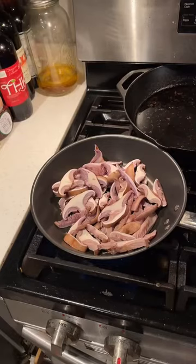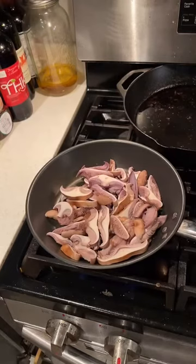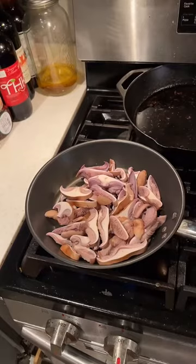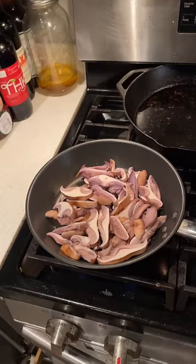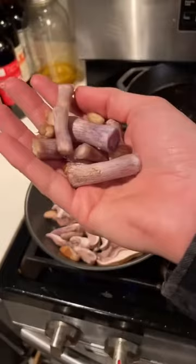Clitocybe nuda is a saprotrophic mushroom that grows in the oak duff here in Napa. Saprotrophic means you can cultivate it, unlike the mycorrhizal mushrooms like black trumpets, chanterelles, and porcini — those can't be cultivated commercially. They do cultivate truffles which are mycorrhizal, but a truffière is very expensive to set up and takes a long time with a lot of contamination issues. The bluet stipes aren't that substantial — a little fibrous — so I just cut them off since I have plenty of caps.